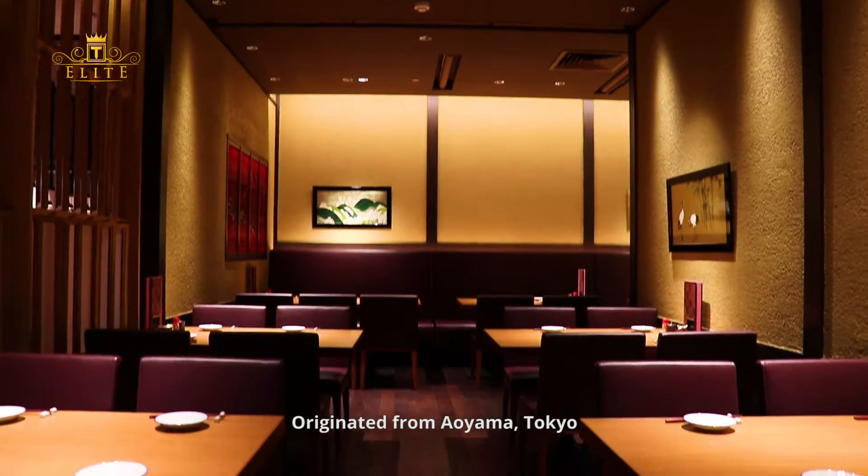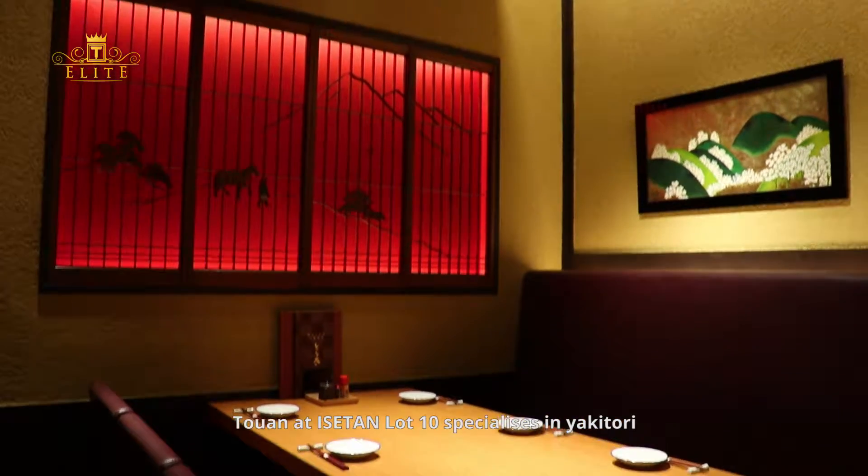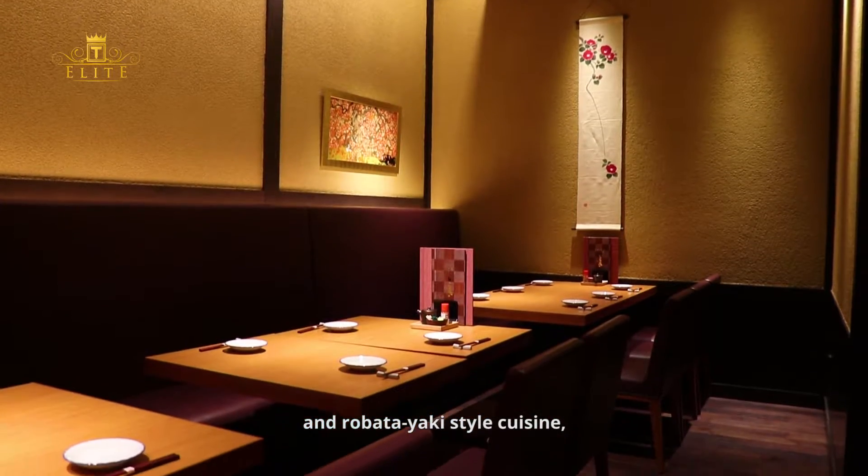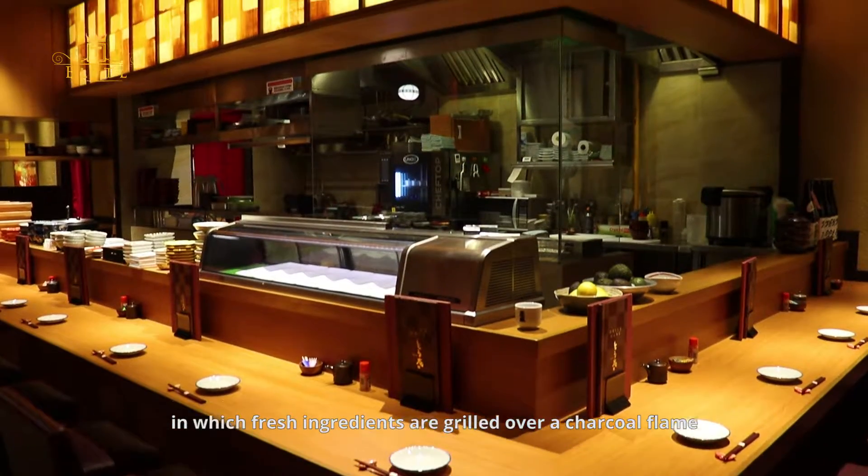Originated from Aoyama, Tokyo, Tōwan at Isetan Lot 10 specializes in yakitori and robatayaki-style cuisine, in which fresh ingredients are grilled over a charcoal flame.